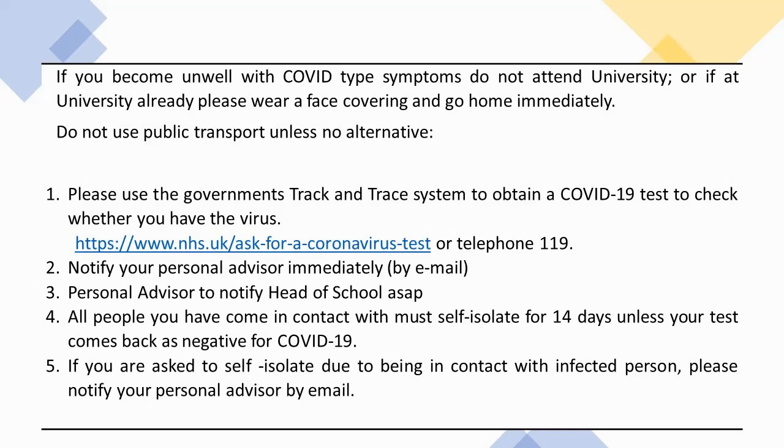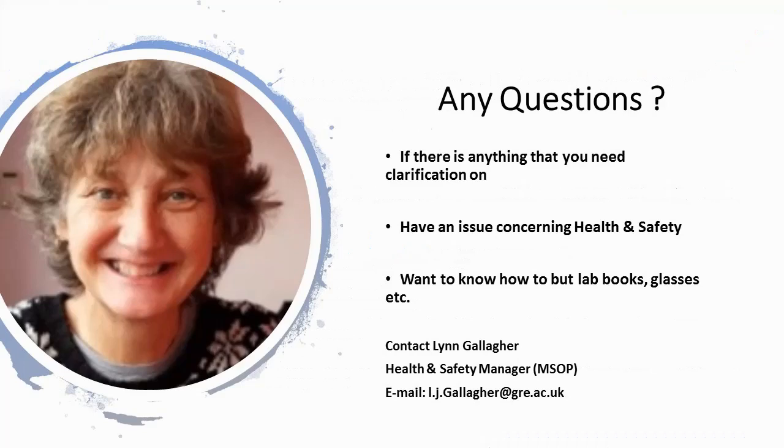This concludes the video. Thank you for watching. If you have any questions or want to raise any health and safety concerns, please email me at l.jane.gallagher@gre.ac.uk.